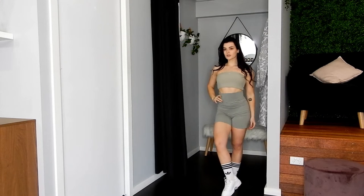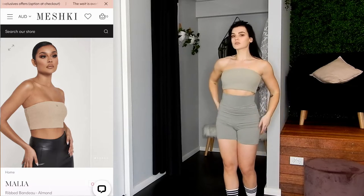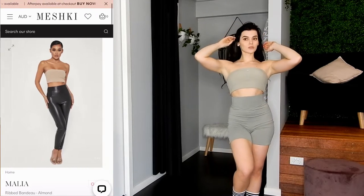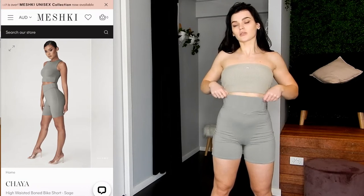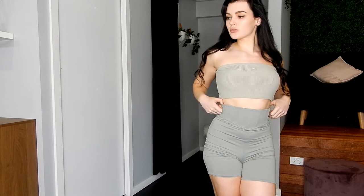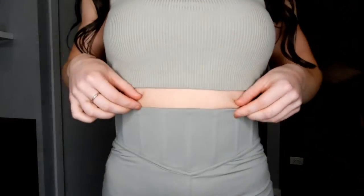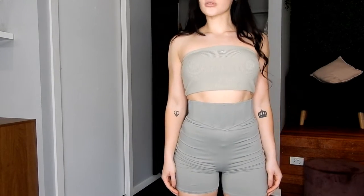Outfit number two. I'm going to start with the shirt. This one is the Malia Ribbed Bandeau Shirt. Unfortunately it is sold out in the colour I'm wearing, which is Sage, but they do have it in a number of different colours on their website, and it's currently on sale for $29 Australian. The bottoms are the High-Waisted Boned Bike Shorts in Sage as well, and I'm obsessed with these. I've never worn shorts quite like them — I love that it has almost like a corset around the waist. They come up really high so you can wear them with the bandeau. They go for $69 Australian. I wear a size small in both of these. I probably could have downsized with the shorts and probably the shirt as well. I find that Meshki runs a bit on the bigger side when it comes to sizing, so if you're between sizes I would definitely recommend sizing down.